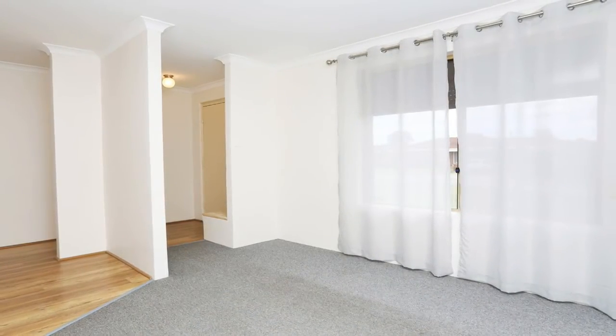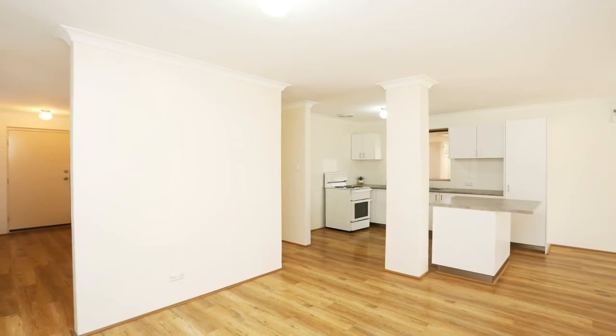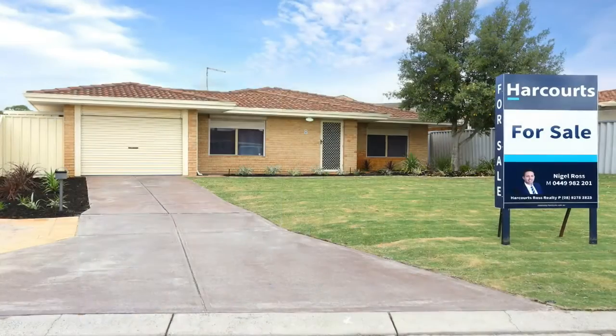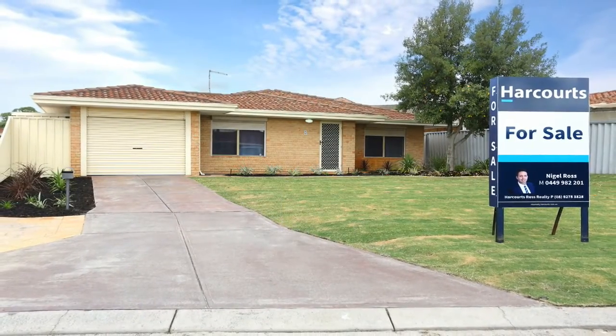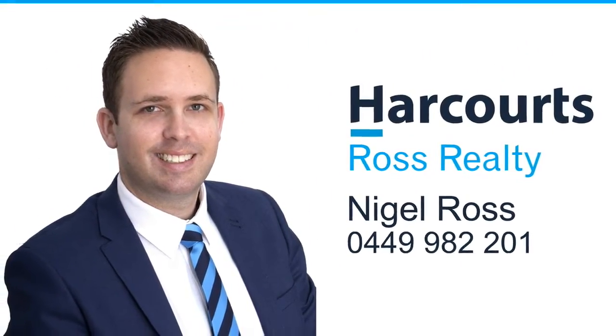If you are looking for a secure, low maintenance and well-maintained home where all the hard work has been done for you, then this is the one for you. For more information or a personal viewing, contact Nigel Ross on 0449 982 201.